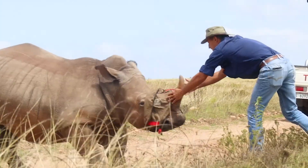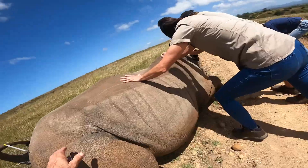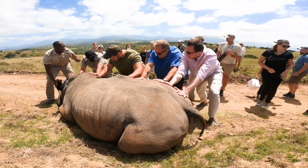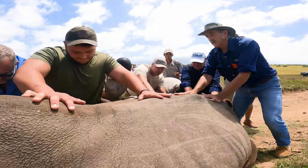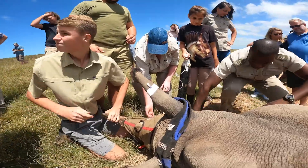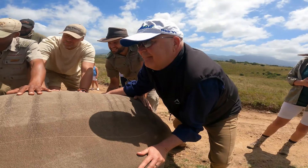Two microchips are inserted — one into the horn and one subcutaneously. These chips arrive in a sealed kit containing unique serial numbers, and after the procedure every kit is resealed containing any gloves, drill bits and shavings, and sent overnight to DNA labs in Pretoria for analysis and databasing.